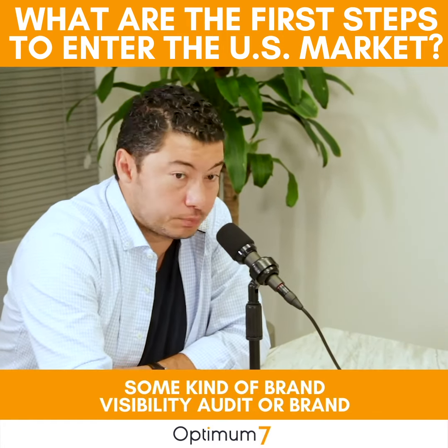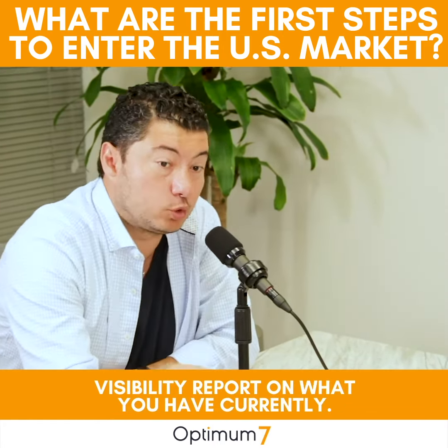If the answer is yes, then the next step should be doing some kind of brand visibility audit or brand visibility report on what you have currently. If I Google your brand and go to the news section on Google, do I see stuff? Or when I Google your brand in the search results, do I see your Facebook, your Instagram, your website, your LinkedIn? Is it all optimized?